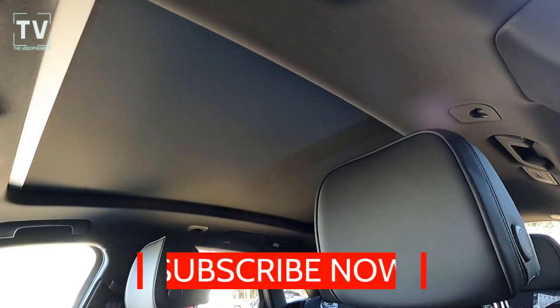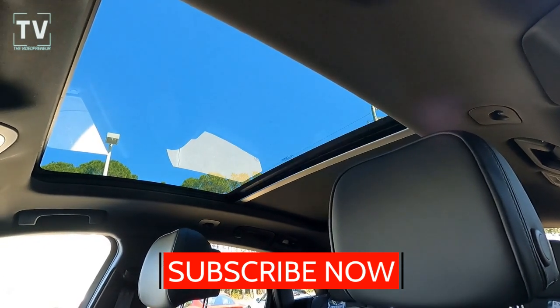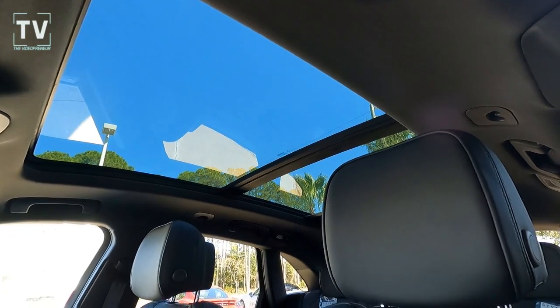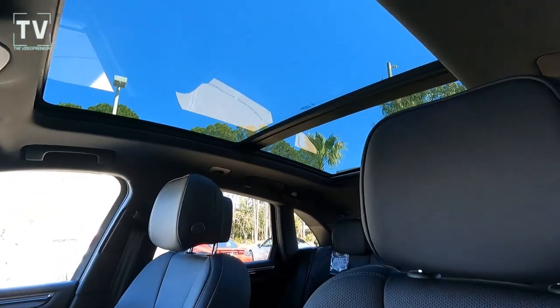The sunshade is closed — here's the functionality of the power sunroof as we open it up. Just love the panoramic moon roof.